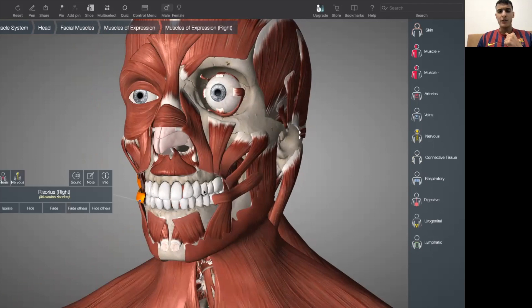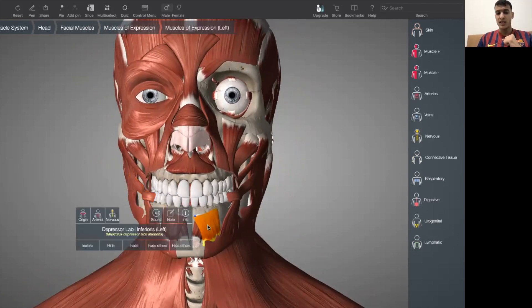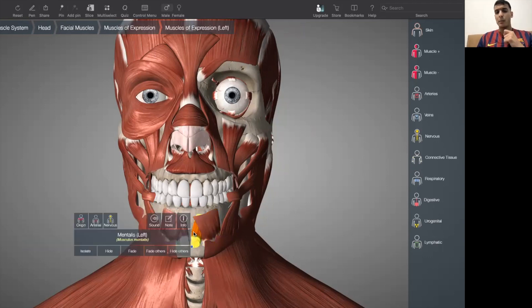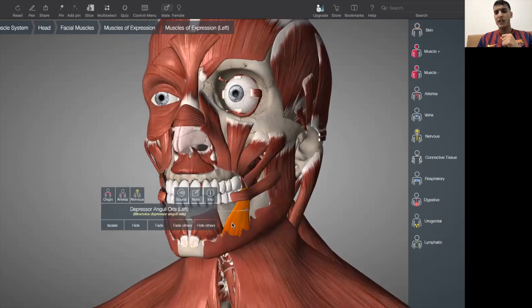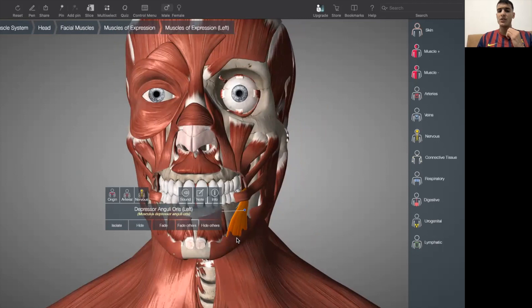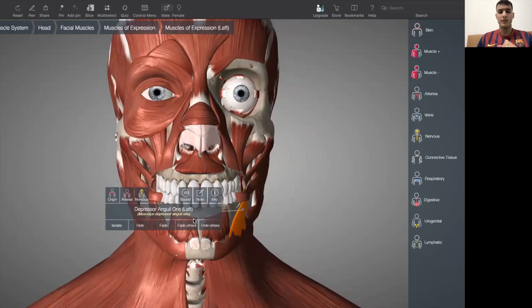The inferior group of the oral group of the facial muscles has three muscles: depressor labiae inferioris, mentalis, and depressor anguli oris. These muscles make up the oral region of the face.